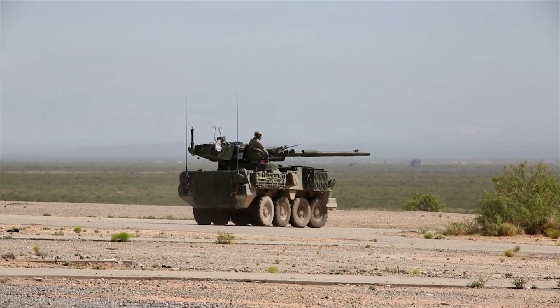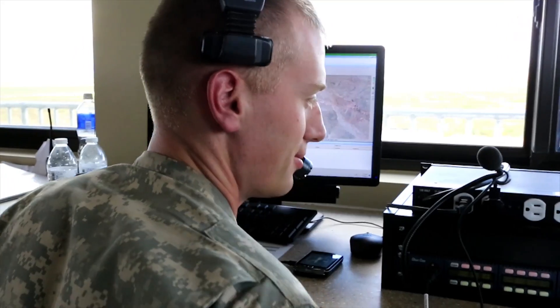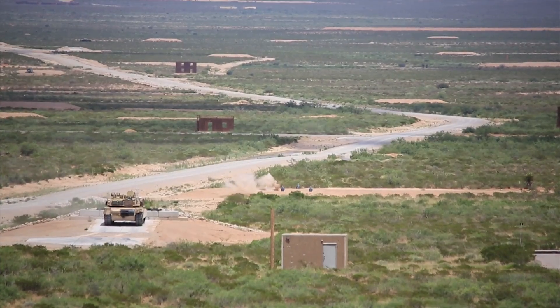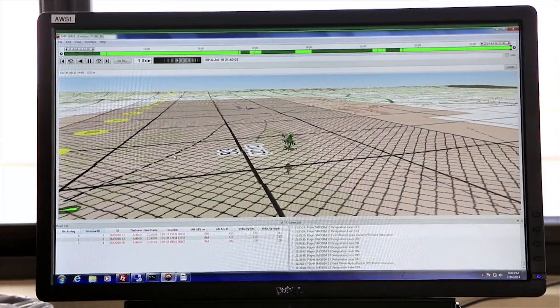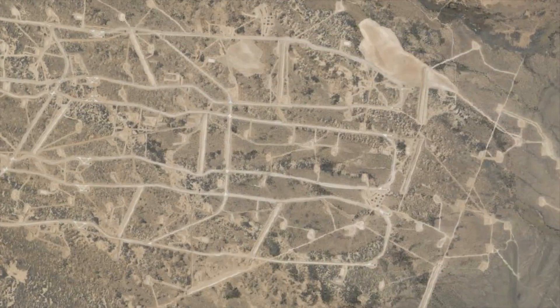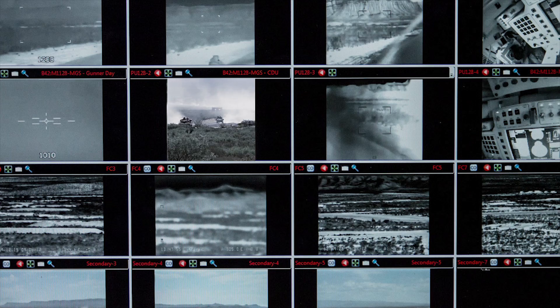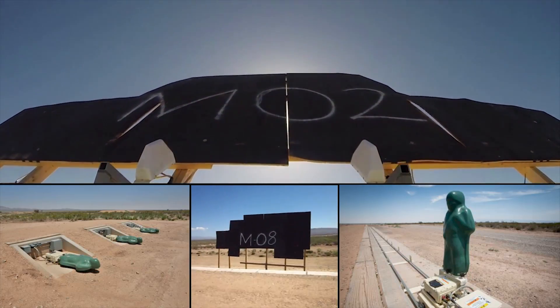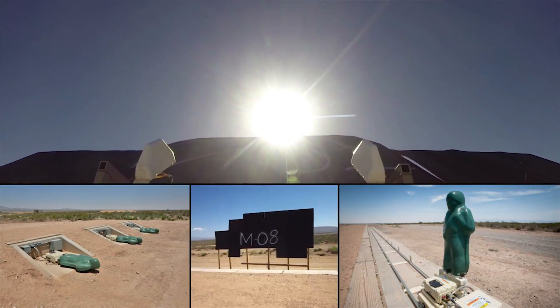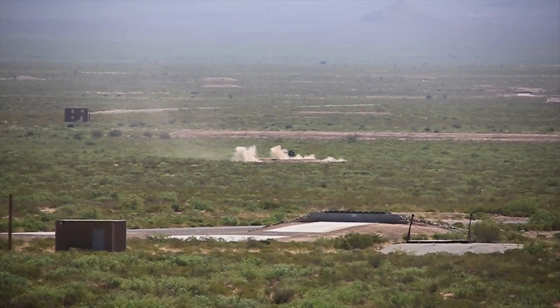DIRTS consists of a series of instrumentation systems that allow Army units to plan, coordinate, execute and control gunnery training for ground vehicle platforms and attack aviation on live-fire range complexes. Ranges consist of two to six lanes with 360-degree video coverage day or night. Currently configured to support more than 400 digitally controlled targets, DIRTS is flexible and scalable to meet the Army's mission needs.